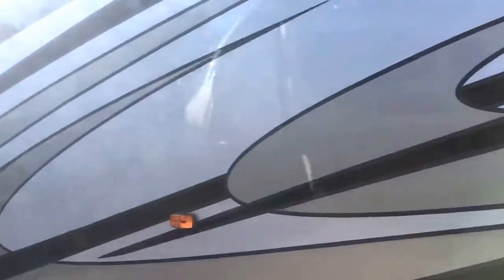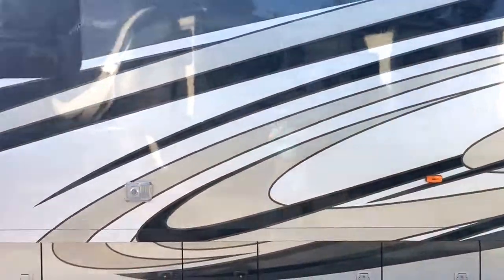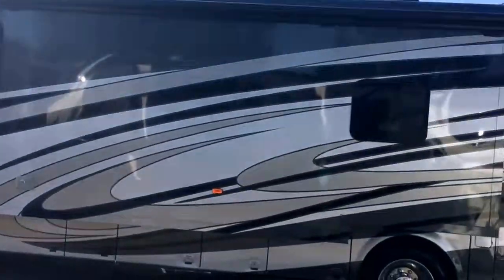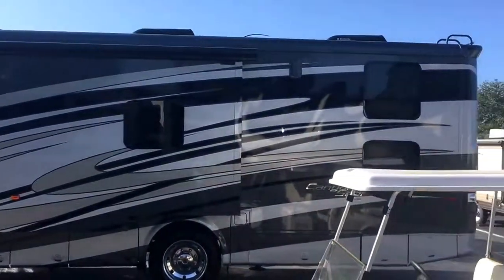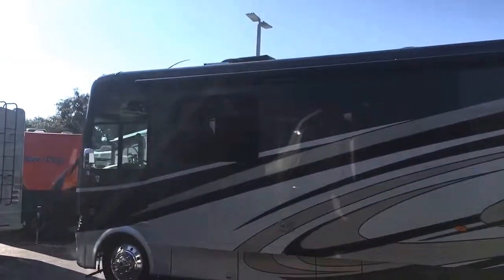Once again, beautiful coach — here's that full wall slide. The generator is a 7000-watt unit, plenty to power this entire coach. Triple AC as well, so your garage is going to stay nice and cool. Solar panels up on the roof too.